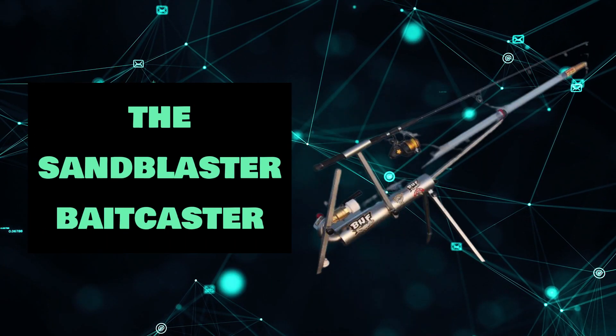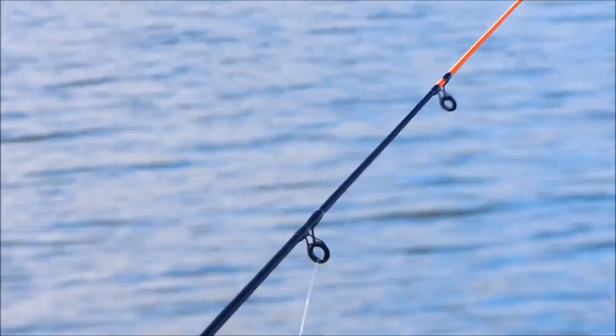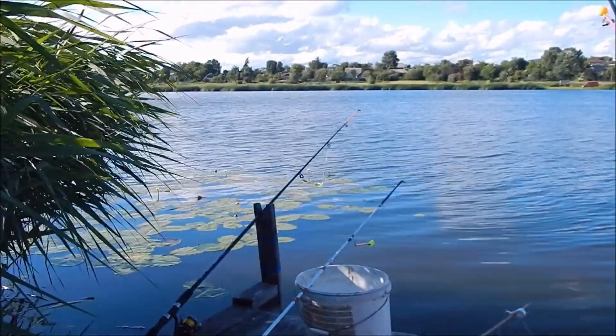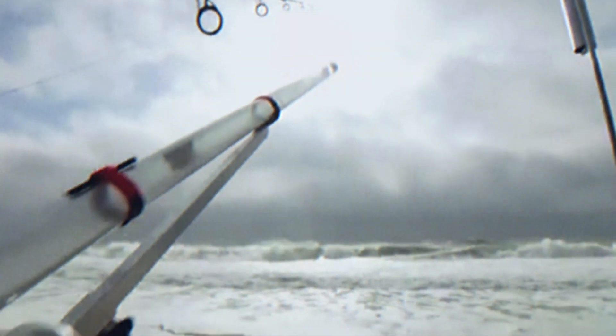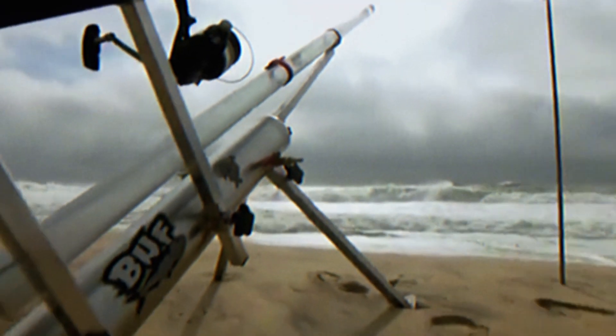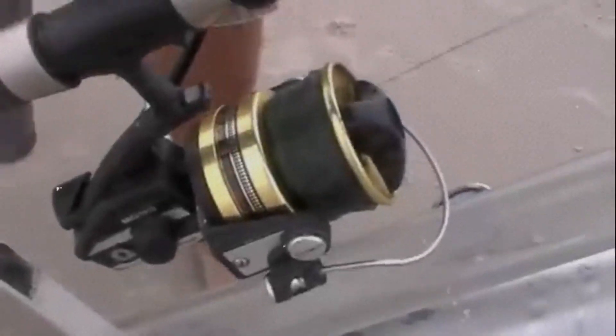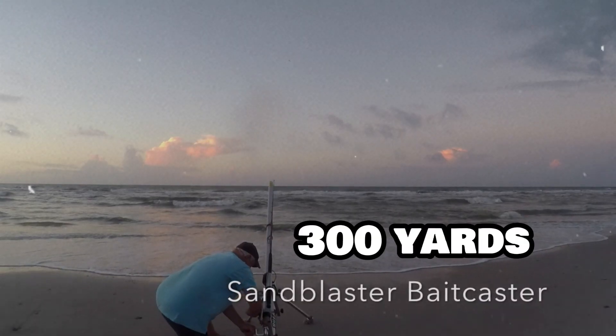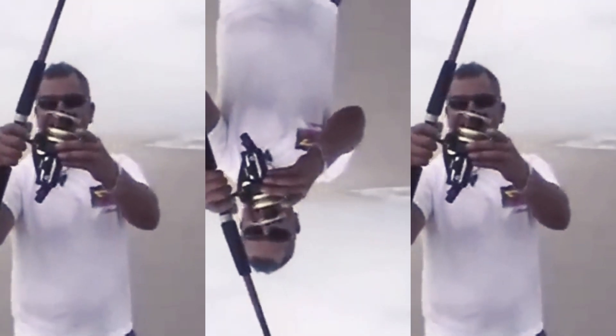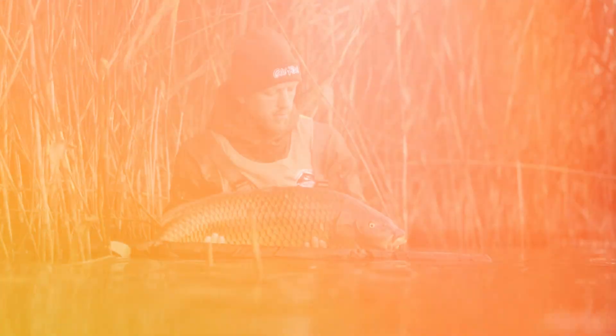The Sandblaster Bait Caster. Hanging around for an entire day patiently waiting for a fish could seem exhausting. These Sandblaster Bait Caster cannons may be of assistance. Simply connect your bait to the extra long bait line, and the cannon will launch it as far as 300 yards into the water. The business that manufactures the Sandblaster Bait Caster reckons it will give you more hits and bigger fish to catch.